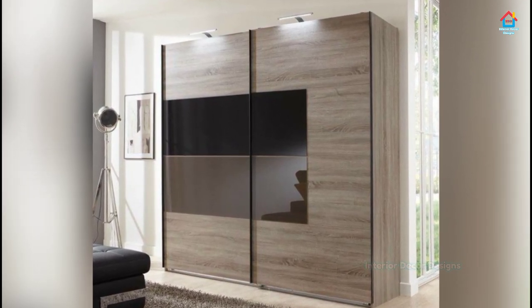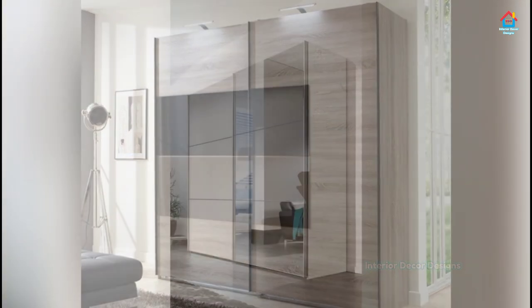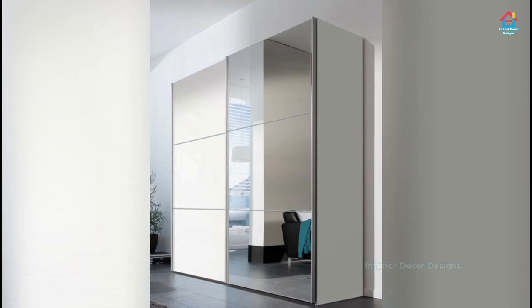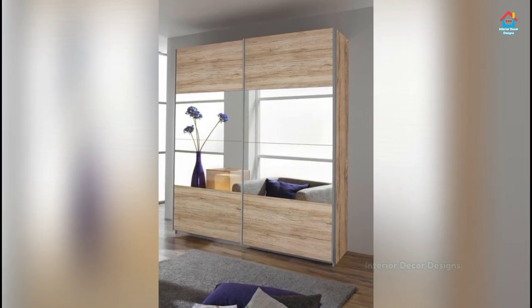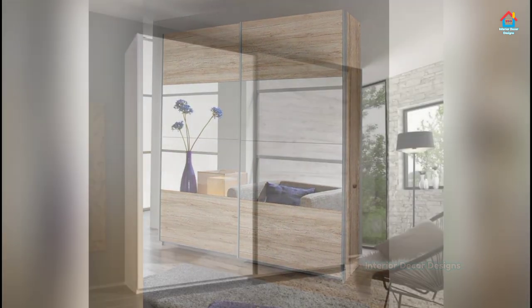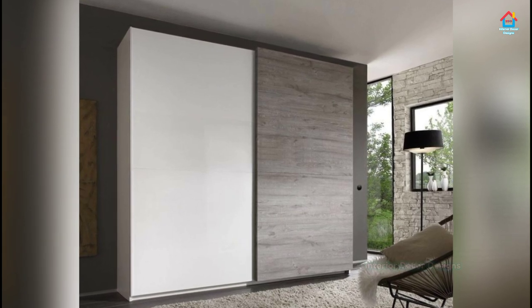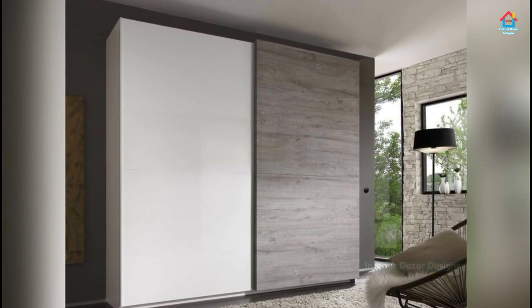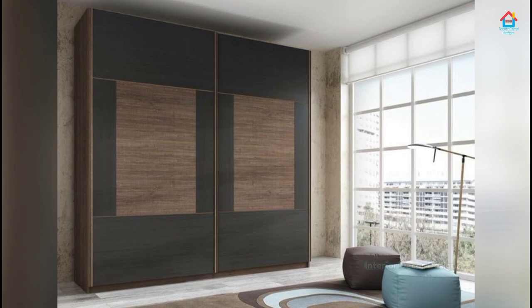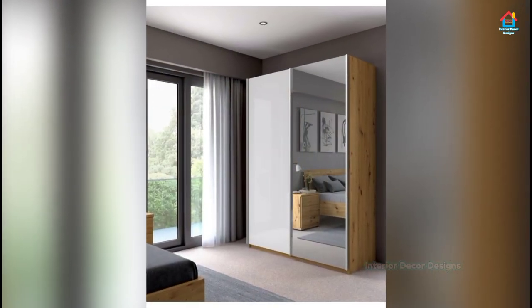Friends, if you are enjoying these designs and ideas on modern sliding door wardrobes, then consider subscribing to our YouTube channel. On Interior Decor Designs, our aim is to simplify and give ideas to our subscribers on modern interior decoration design. For more design ideas on interior and exterior, check out our website interiordecordesigns.in and bookmark it. Our Android app is also available on the Play Store, and you can follow us on Facebook, Pinterest, Instagram, and Telegram. All links are in the description box below.